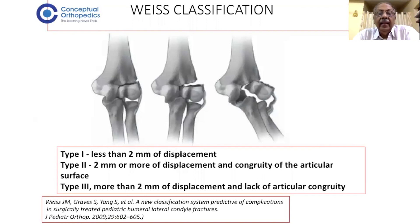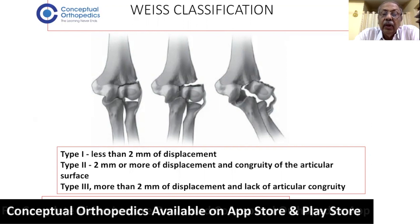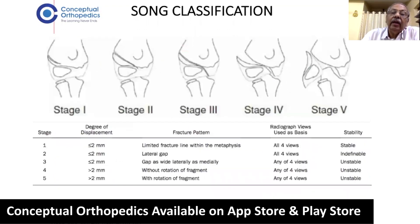These fractures are also classified by amount of displacement: Type 1 is less than 2 mm displacement. Type 2 is more than 2 mm displacement with congruity of the articular surface. Type 3 is more than 2 mm displacement with lack of congruity of the articular surface.